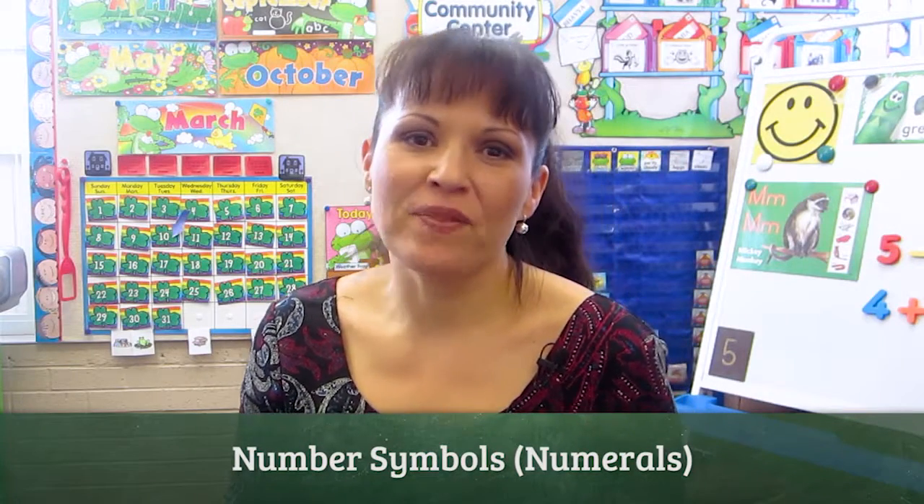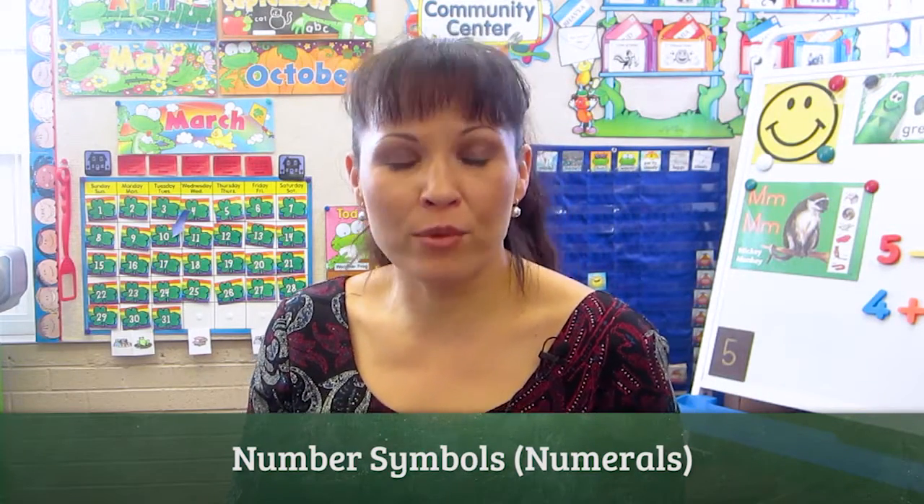Hi, my name is Cindy Johnson and today we are working on the number hunt. The number hunt is a game that we play with the kids where we hold a flash card of a number and the kids have to go find the matching number somewhere in the classroom.